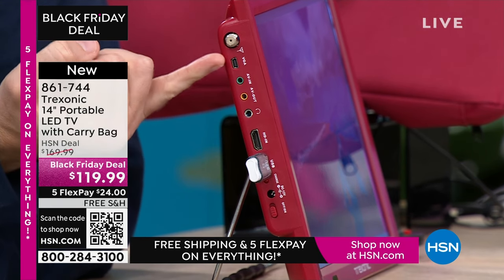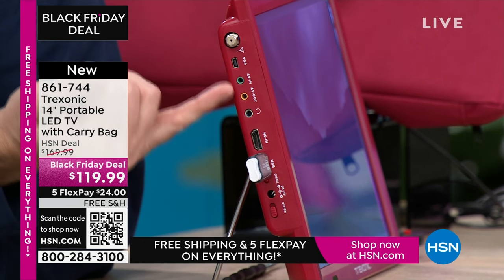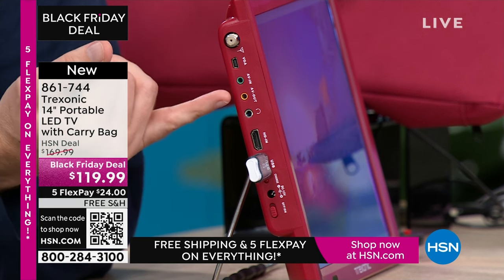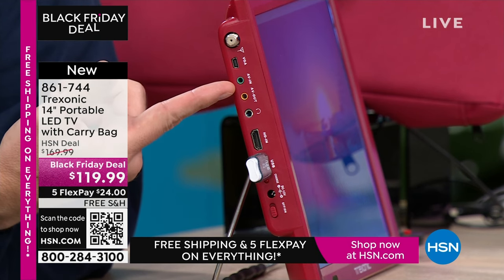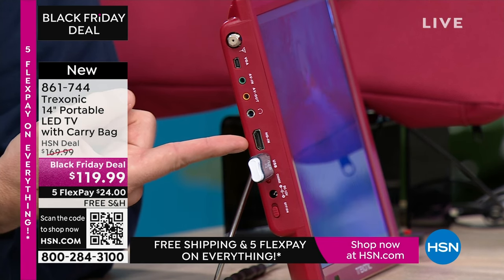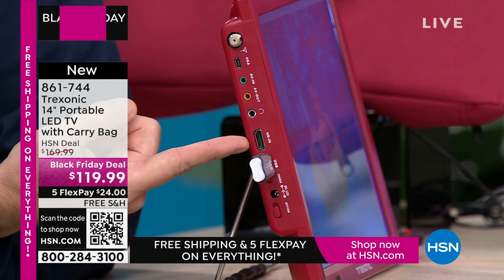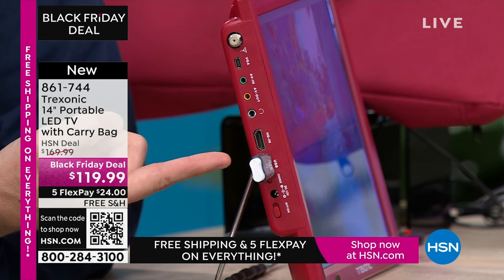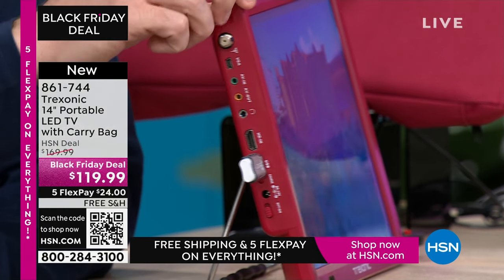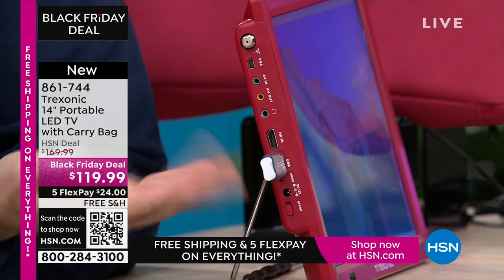There are RCA ports — the red, white, and yellow — for DVD players, VCRs, and camcorders, or to plug into another TV. An HDMI port for your cable box, satellite box, Nintendo Switch, Xbox, or PlayStation. Plug in a Roku stick, Fire Stick, or Apple TV and turn this into a media streamer with thousands of shows. There's also a USB port — download movies to a USB stick and watch in high definition on a road trip.